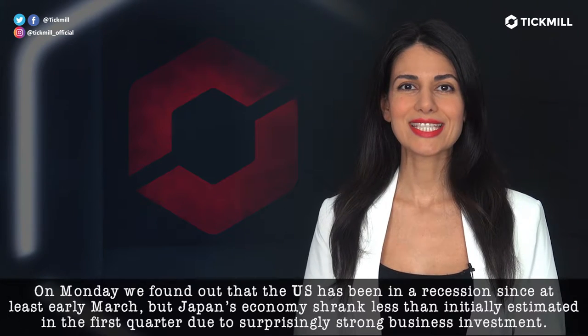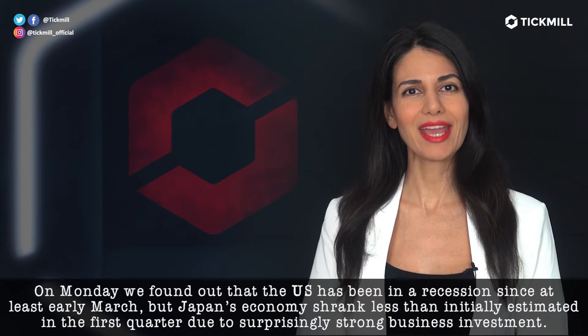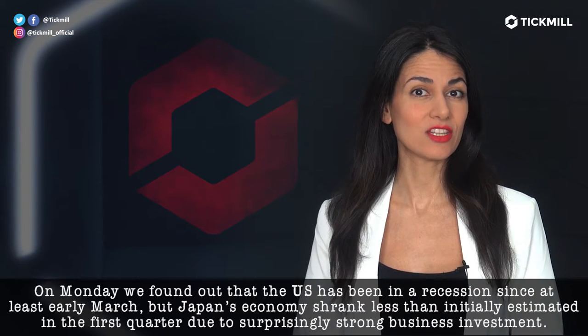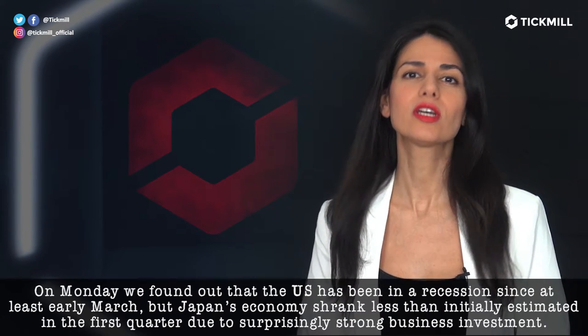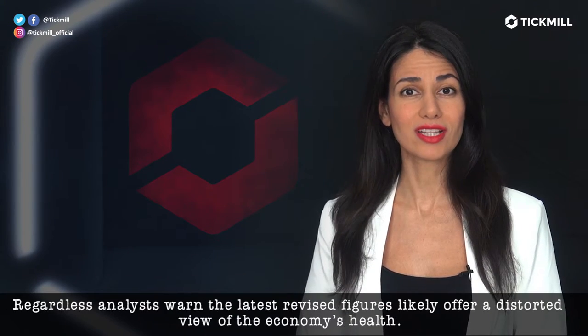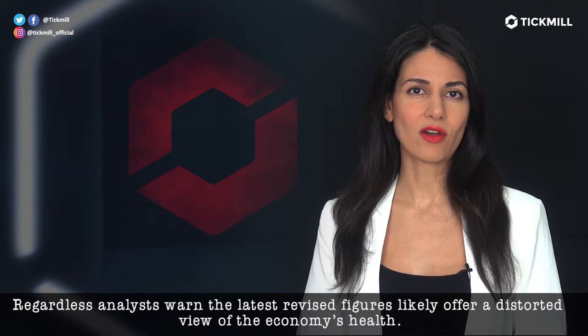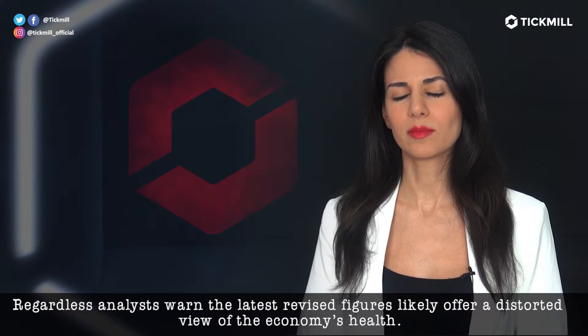On Monday, we found out that the U.S. has been in a recession since at least early March. But Japan's economy shrank less than initially estimated in the first quarter due to surprisingly strong business investment. Regardless, analysts warn the latest revised figures likely offer a distorted view of the economy's health.